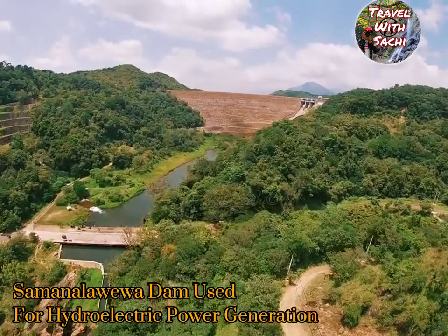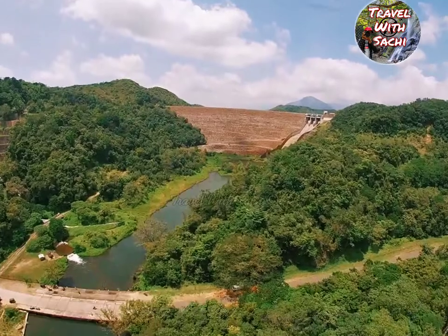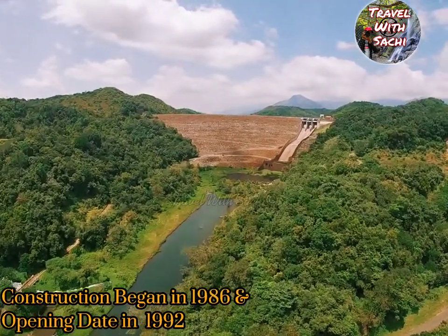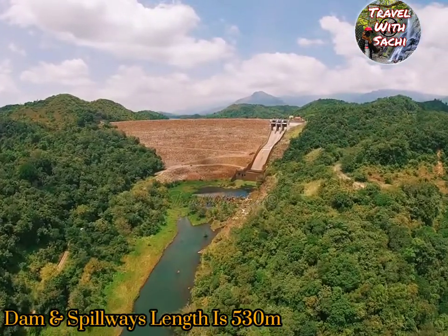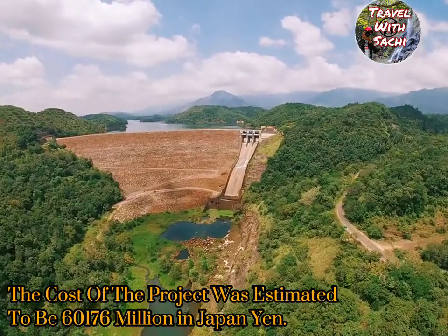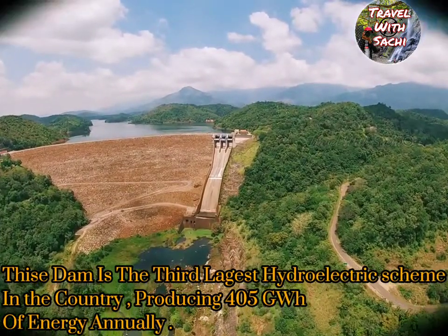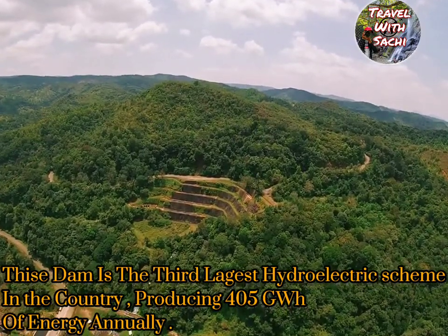Samanaloa Dam is used for hydroelectric power generation. It was built with financial support from Japan and the UK. Construction began in 1986 and the opening date was in 1992. The dam and spillway length is 530 meters. The cost of the project was estimated to be 60,176 million in Japan. This dam is the third largest hydroelectric scheme in the country, producing 405 GWH of energy annually.